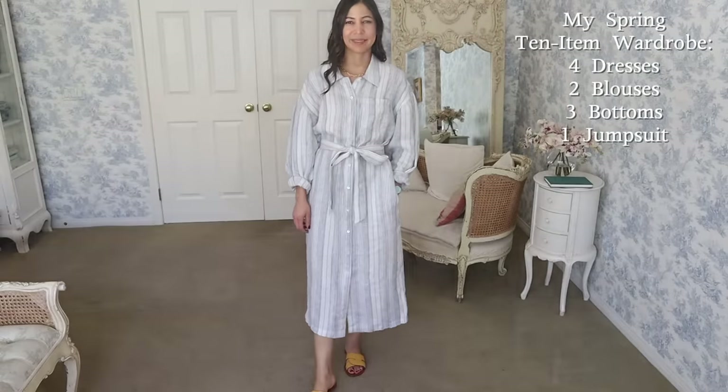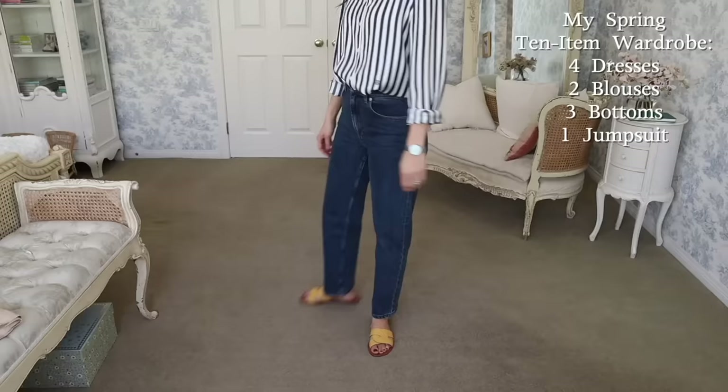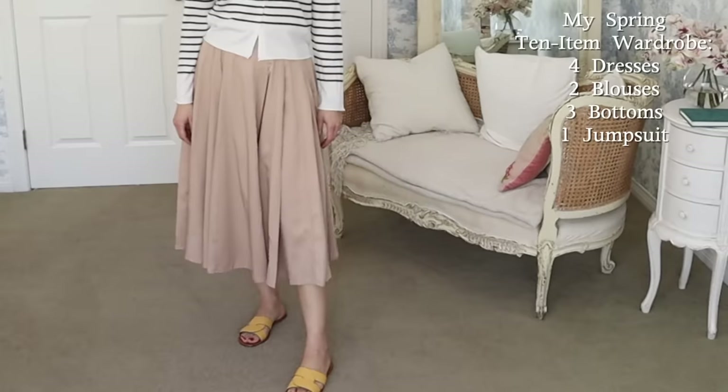I've been talking about the 10-item wardrobe for over 12 years now on YouTube, which is pretty incredible. It's a subject that draws people in — they are intrigued by it. What are those goals, and why do I have specific rules? Like, why is one thing an extra and not a core item? We're going to talk about all of that today.